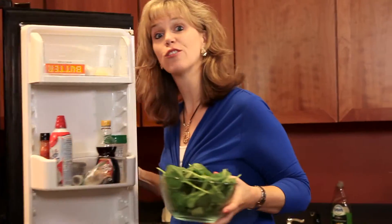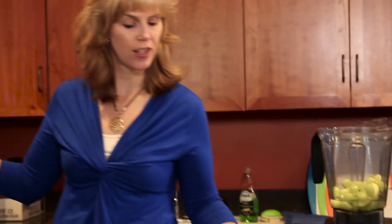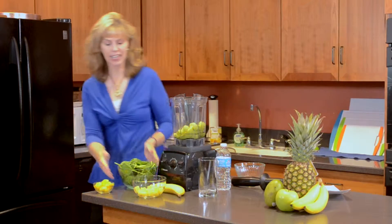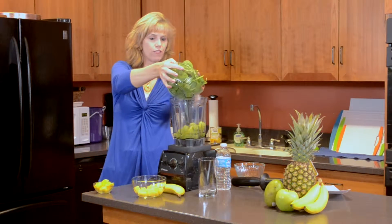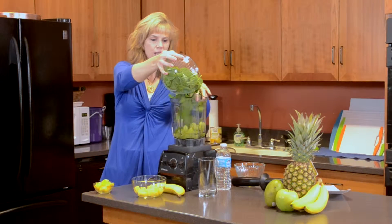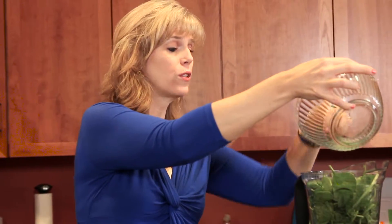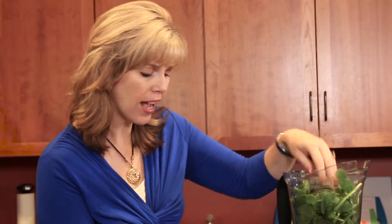The next thing we're going to grab is our two cups of green spinach. I love green spinach because it's a great source of folic acid, vitamin A, and vitamin K. It's really important for digestive health and heart health, and it's really good for your body.